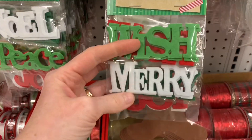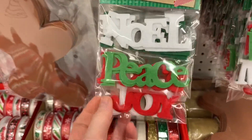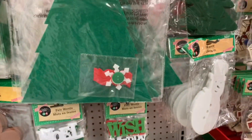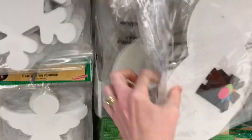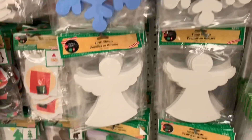These are new — these felt words. They come with three different words and you get multiple of each word. I found two different varieties. And of course they have the returning felt ornament kits that you can create — kids love these.